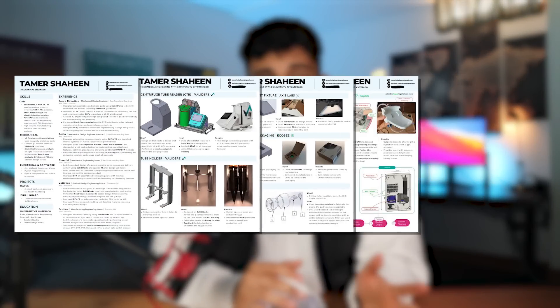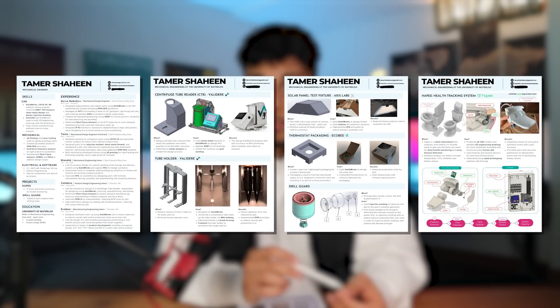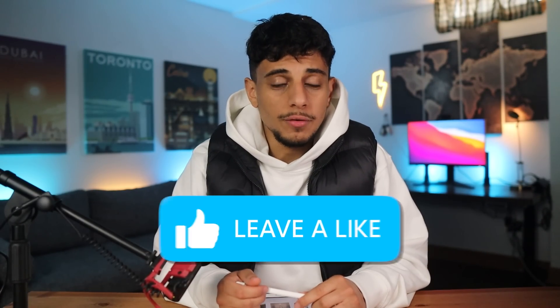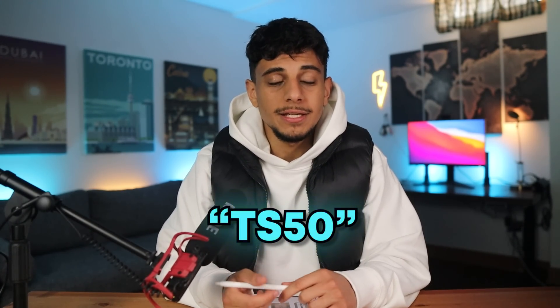That was the resume and portfolio that got me my most recent engineering job interviews with Apple. I'll link both the resume and portfolio in the video description. If you want to see my first ever engineering resume and how bad it was, check out that video. If you want to see what a typical first day is like as an engineering intern, check out that video too. Make sure to look through Flexispot's website if you're looking to get a standing desk and use my discount code TS50. I'll see you in the next one — peace!